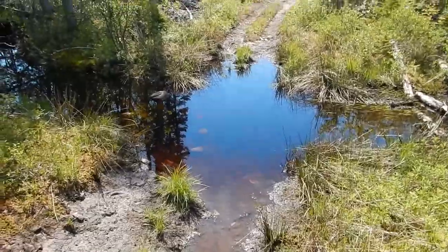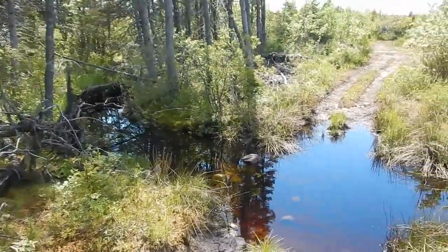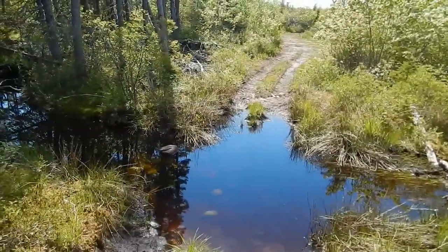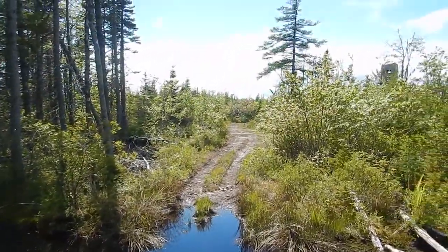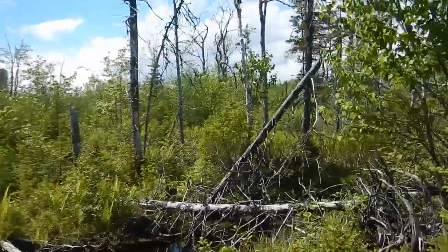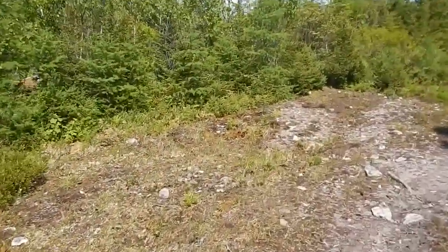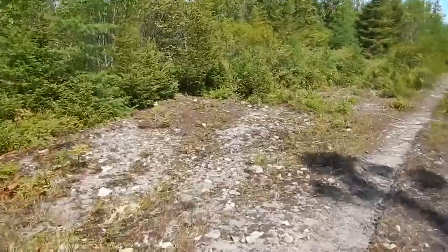There's a brook that I can't get across with my work boots on — I'm putting too much effort in. I guess I could get across there but I won't bother. That's pretty well the end of it anyway.